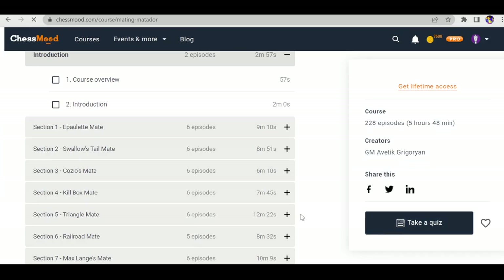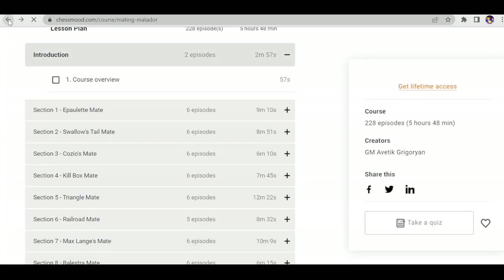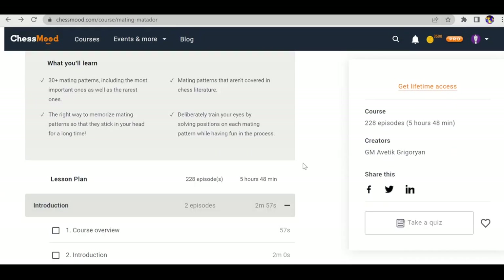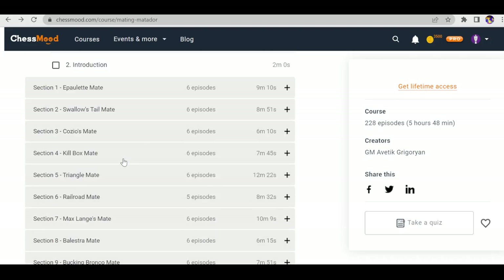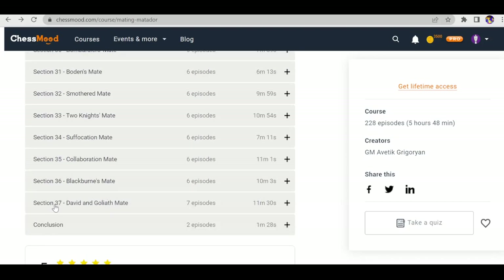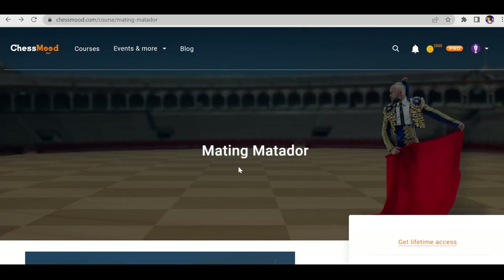In the courses section you can see the option to Take a Quiz — there are almost 242 puzzles available. The quiz feature is quite interesting. There's an introduction video for a course covering all types of mates: reload mate, max Lange mate, and many others. There are 37 types of mate in chess, and it's better to know all the patterns.